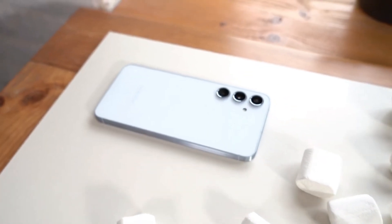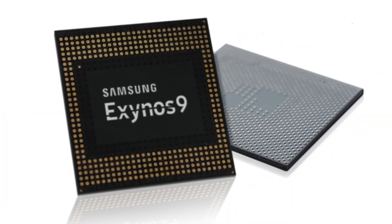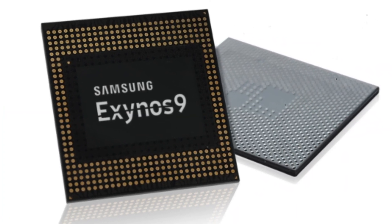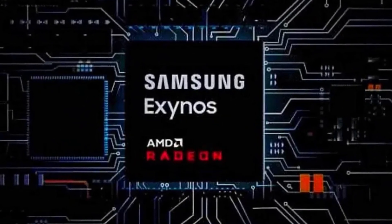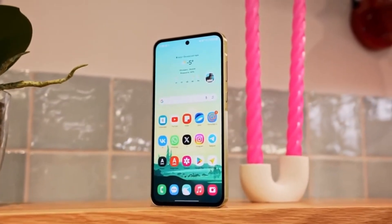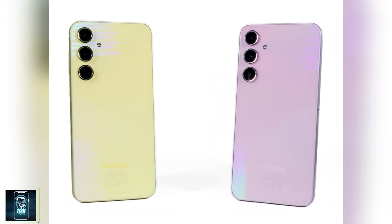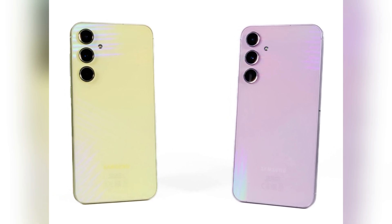The previous model, the Galaxy A55, has only been out for about three months, so details on the Exynos 1580 are still coming in. While the Exynos 1480 received a lot of praise for introducing the AMD GPU into the mid-range, big steps forward in one year are impressive, but we might not see as many upgrades for mid-range options back-to-back.